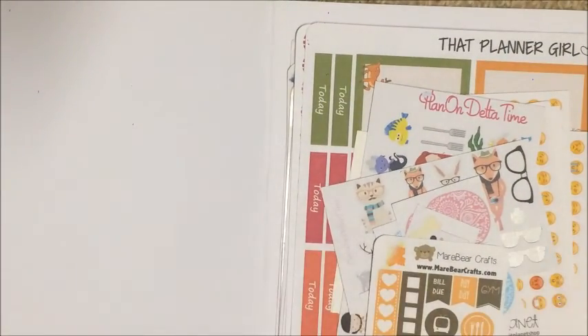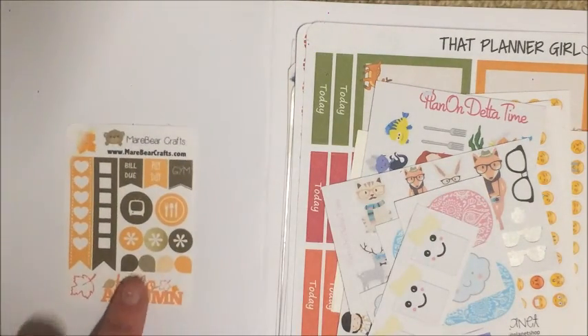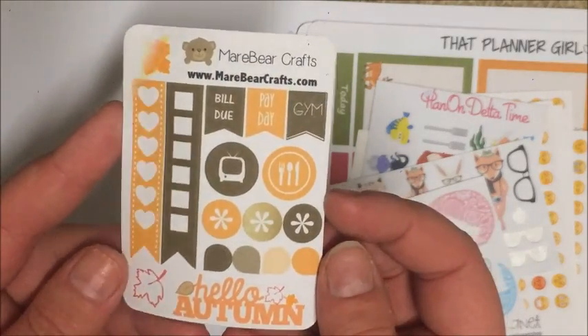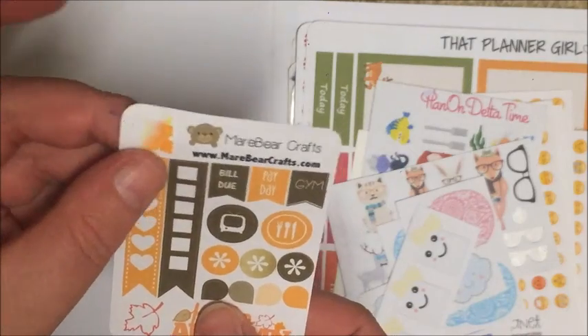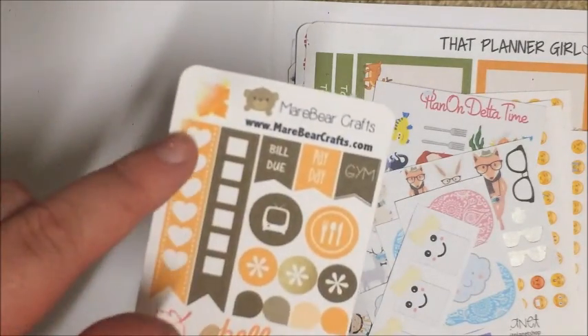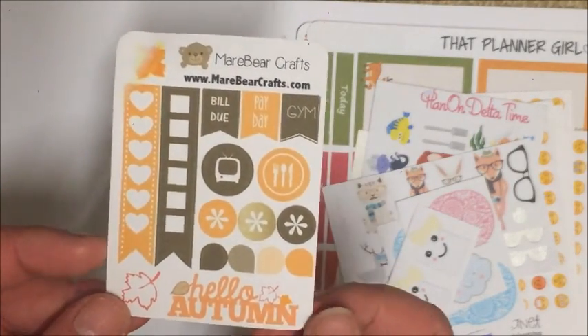So this is my pile — let me move over to the side to show you guys. The first one is this little sampler from Mare Bear Crafts, it's an October sampler. This one did get wet on this little leaf here, but I actually think it looks really cute — kind of watercolour-y. And it did also get wet on the checklists here, but I'm not fussed about that. This is really cute.